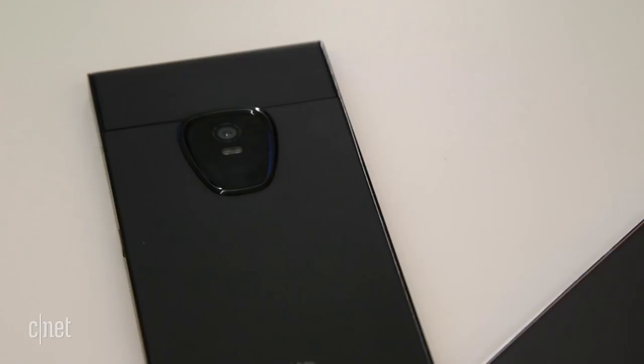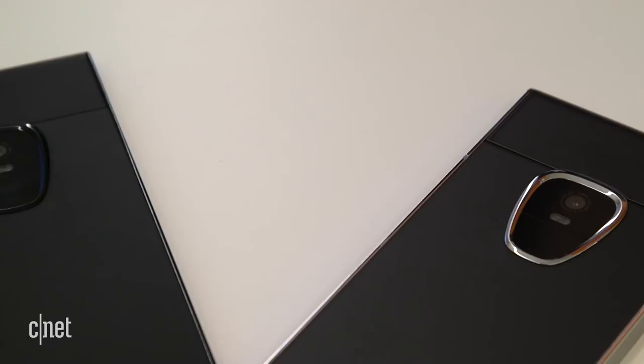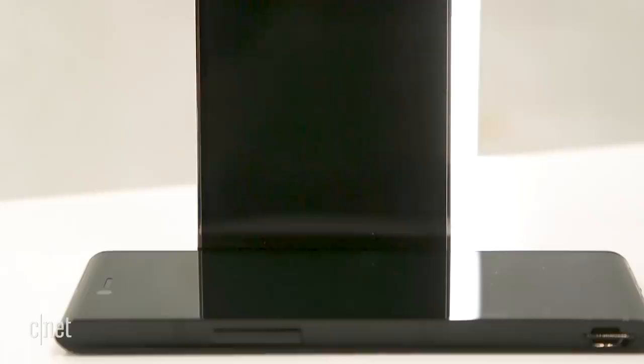Inside is a Qualcomm Snapdragon 845 processor, 6GB of RAM, and 128GB of built-in storage. The 6-inch screen even keeps up to date with the latest trends with an iPhone-style notch at the top.